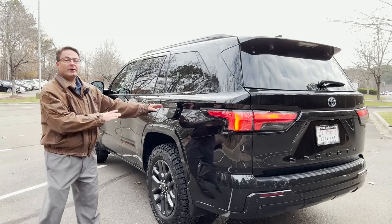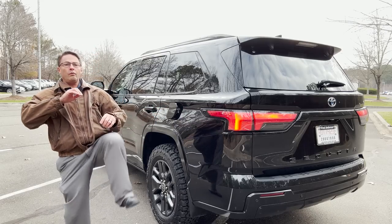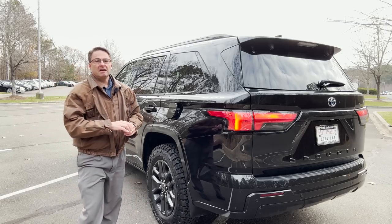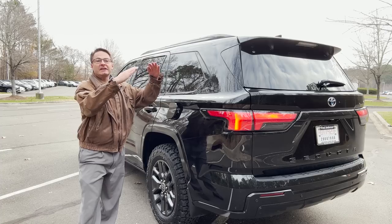Fuel facts: 22.5-gallon fuel capacity. Fuel economy is 19 city, 22 highway, and 20 combined for the four-wheel-drive model. If you go with two-wheel drive, you'd get 22 combined.